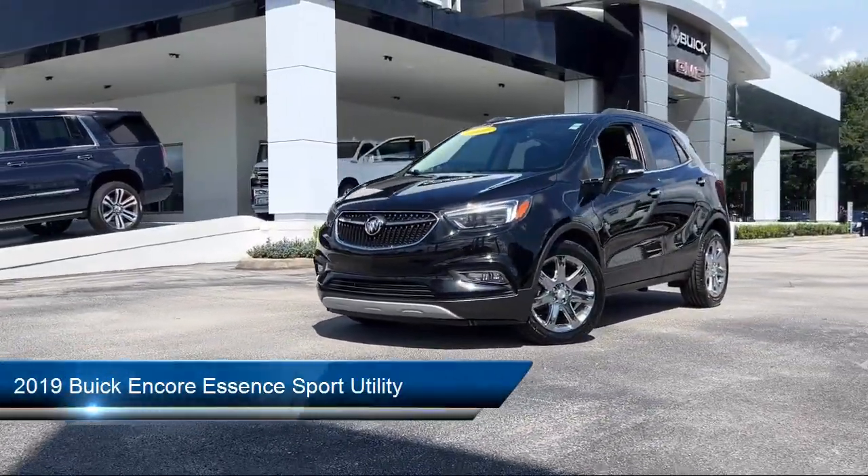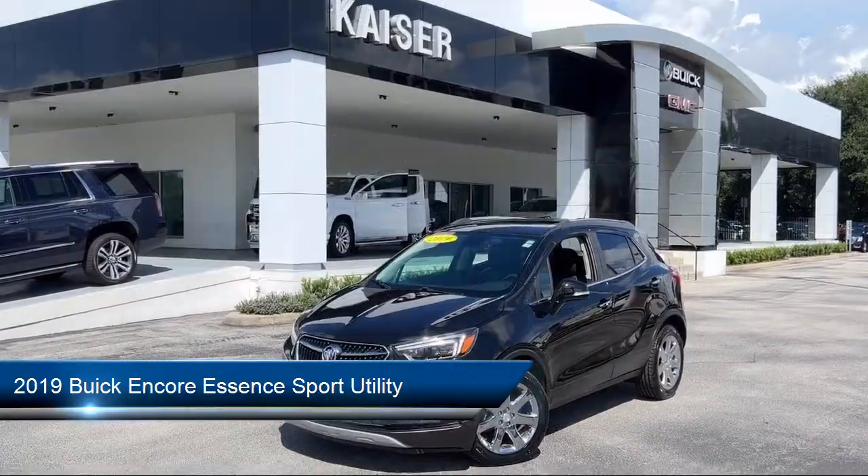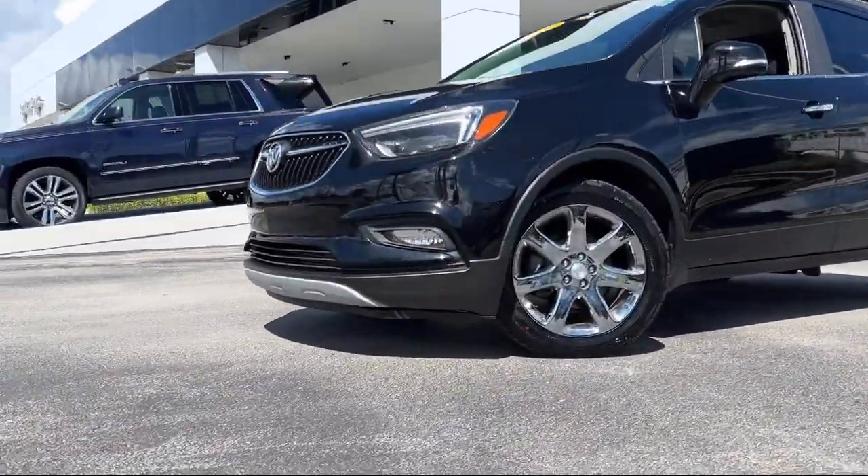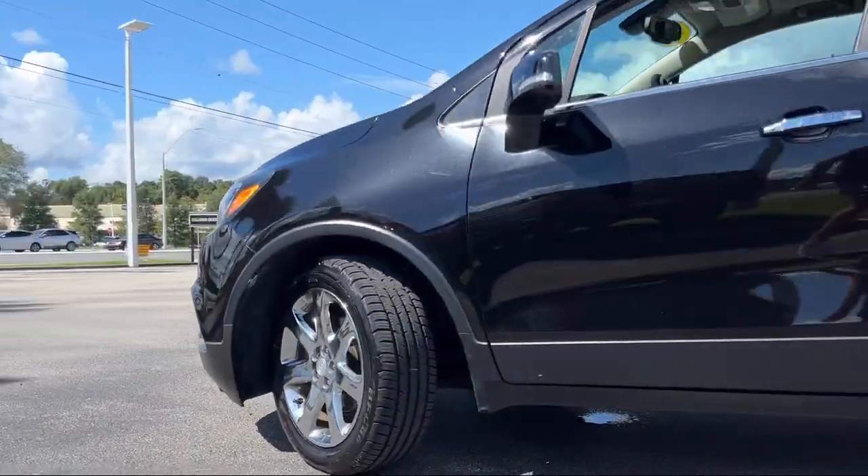It comes equipped with Apple CarPlay and Android Auto, ride and handling suspension, Sirius XM satellite radio, rear view camera, and roof rack.